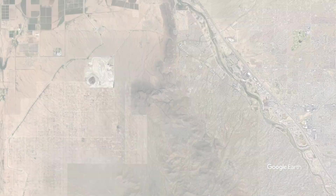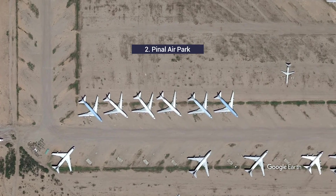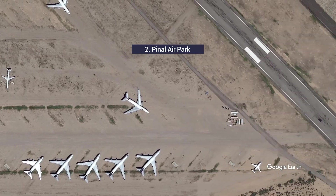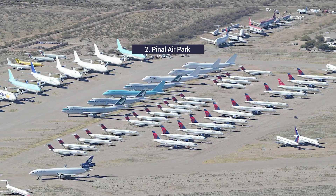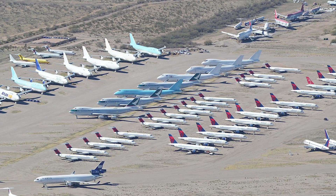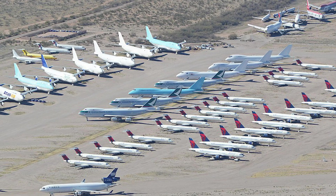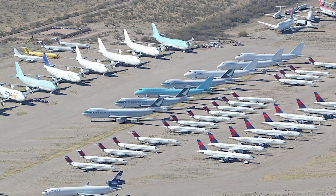There are several boneyard sites in the deserts of California and Arizona used for commercial aircraft. Pinal Airpark in Arizona is one of the largest, with capacity for around 400 aircraft. It's not always clear which airlines store or retire their aircraft where, but Pinal has been used by many airlines, including Delta, Air Canada, and JetBlue.